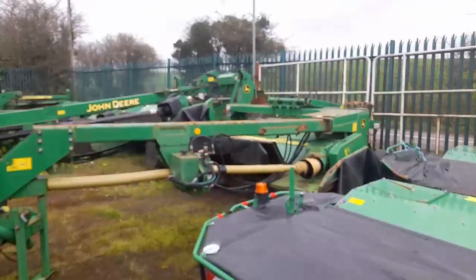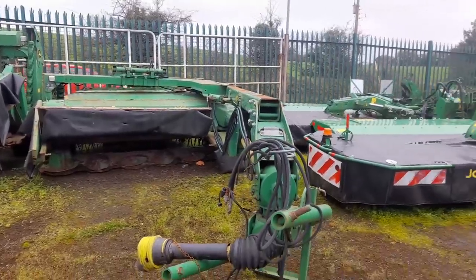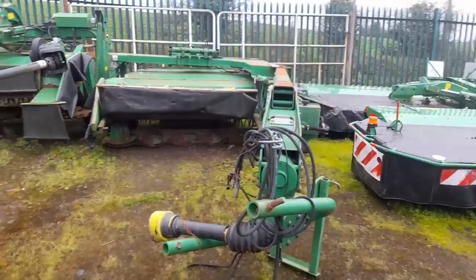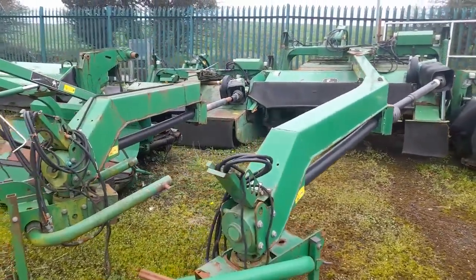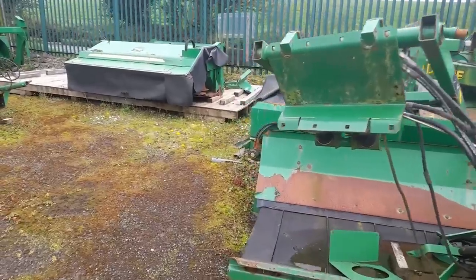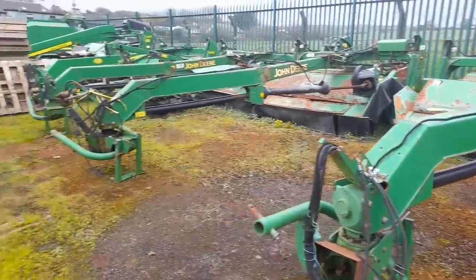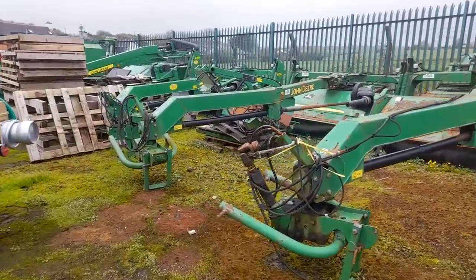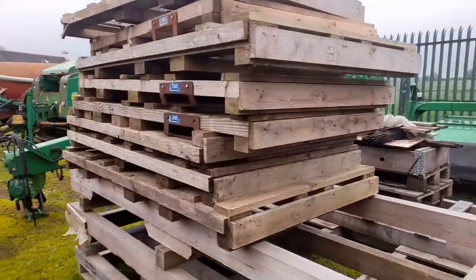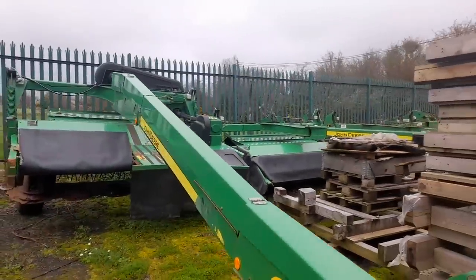These are without doubt the best John Deere mower that were ever made - I have no doubt about it. The 1365 with the linkage arms and the box there - they are just a beautiful mower with a swather, 10 foot mower. Then we have a John Deere here - is she the 520? I can't see a number on it. Some of them might be 520s, they're all 10 foot. We have a John Deere swather, a John Deere bed, another John Deere mower over in the corner. These are all for sale - come and make an offer. You might want one for parts, you might want one for yourself, you might want one for work. They're all here.